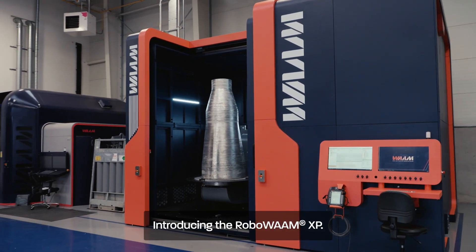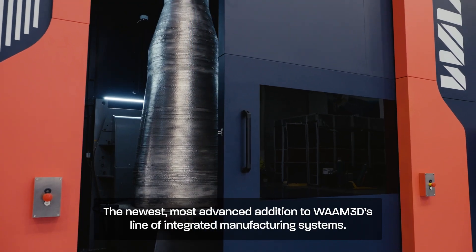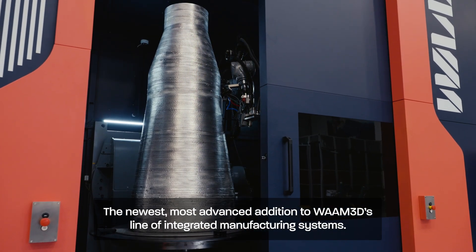Introducing the RoboWAM XP — the newest, most advanced addition to WAM3D's line of integrated manufacturing systems.